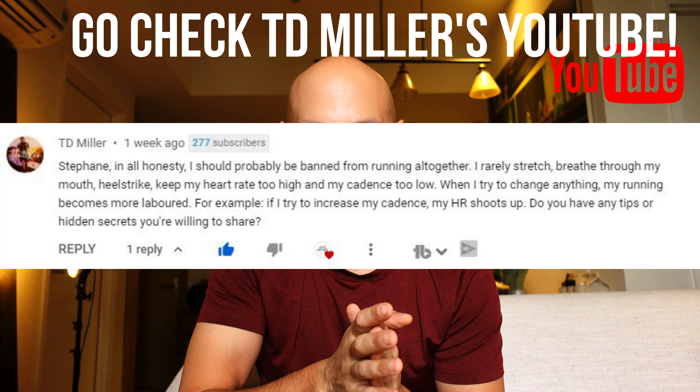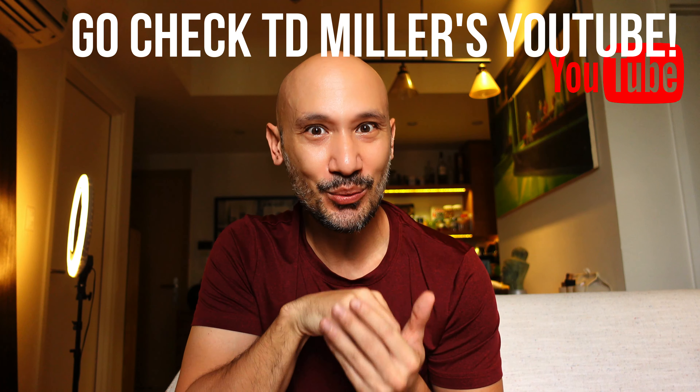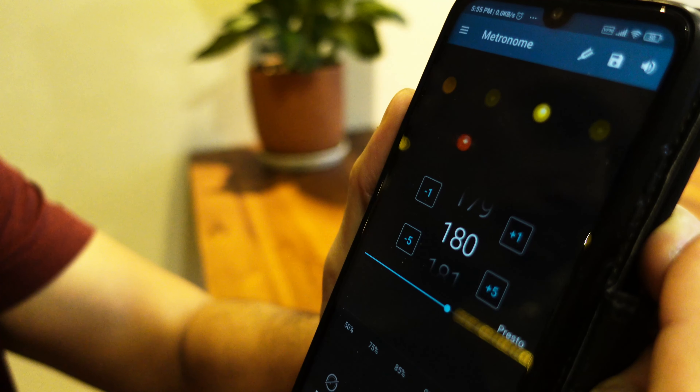Now you know whether you need to improve your running cadence or not. Some of you may have already tried to improve your cadence and didn't manage — this protocol might just be the right thing for you. All you'll need is 12 weeks, a metronome, and some feet. You can download a phone app to tap the beat.